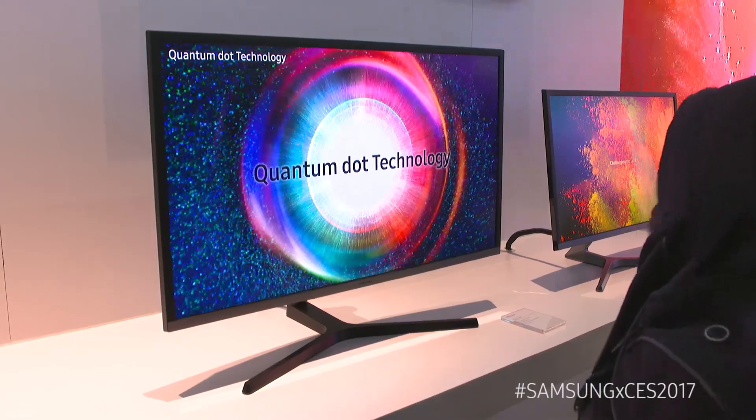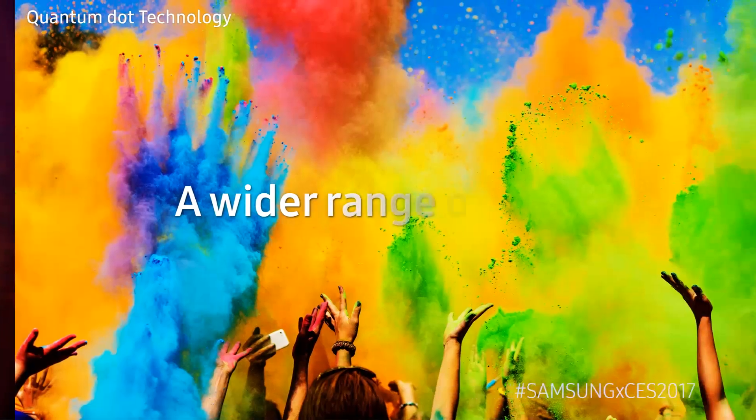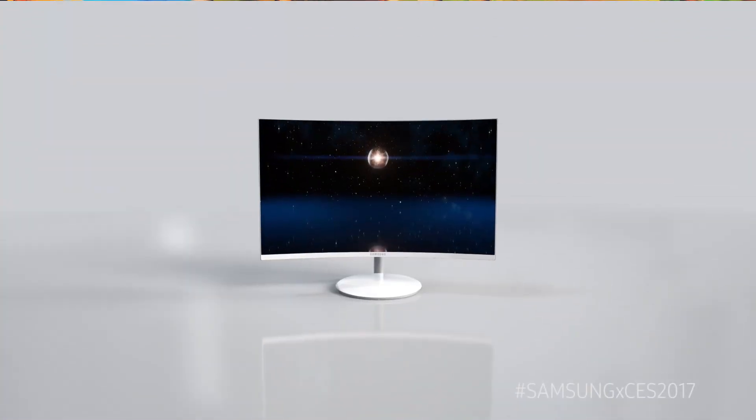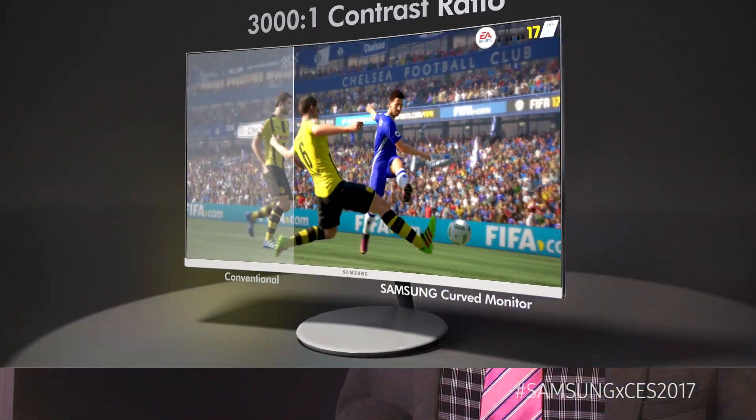What I want to talk to you about today is one of the leading technologies in display: quantum dot display. But what does that mean for our consumers? It means that we're getting 125% of the sRGB color spectrum, which means better colors than ever before. And because we're using curved panels on so many of our new monitors, we're getting 3000 to 1 static contrast ratio, which is three times better than the leading competitor.